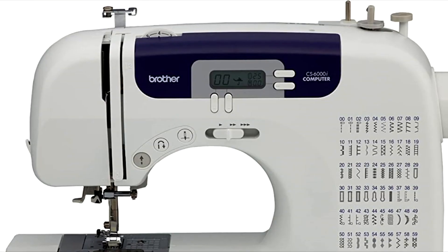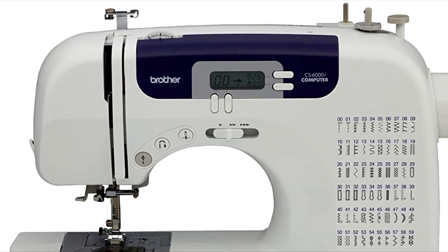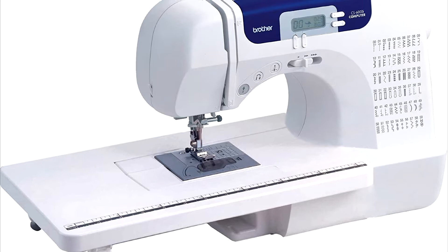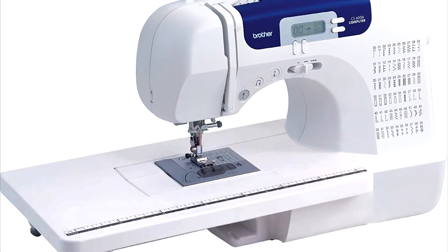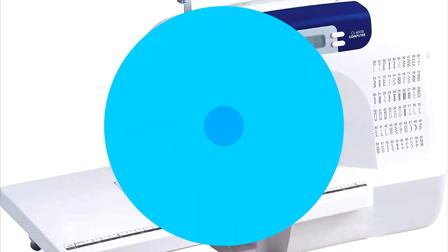The Brother CS6000i is a great first sewing machine for beginners. It's also a good second sewing machine for more experienced users. If you're a sewer, quilter or crafter on a budget, the Brother CS6000i might be just what you're looking for.